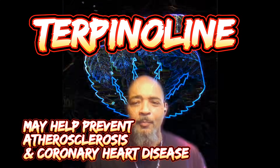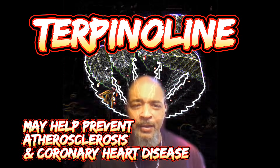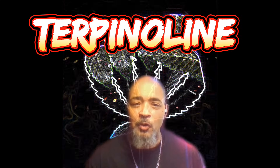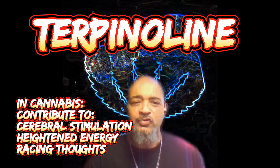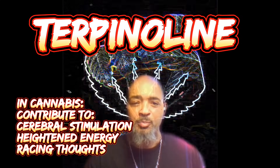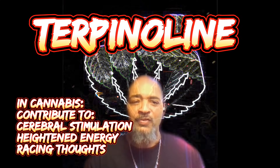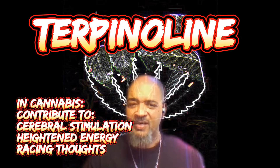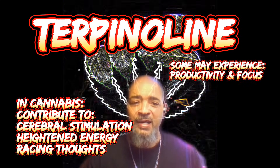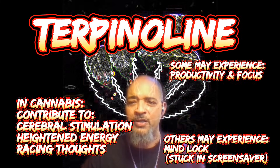Terpinolene may help with arteriosclerosis and coronary heart disease. In cannabis, terpinolene most likely contributes to cerebral stimulation and may create an energy boost as well as racing thoughts. For some this experience is positive because it promotes productivity and focus; for others it can be negative because you'll be stuck in your head and unable to gather your thoughts.